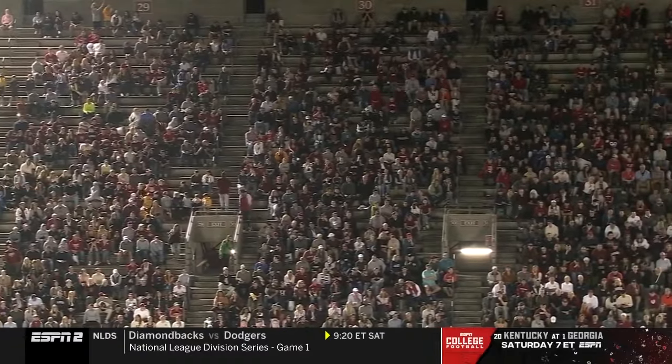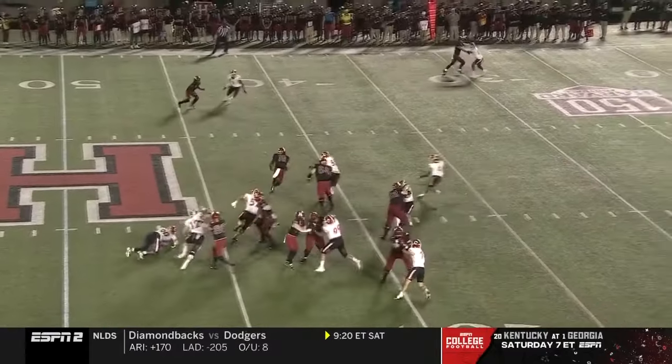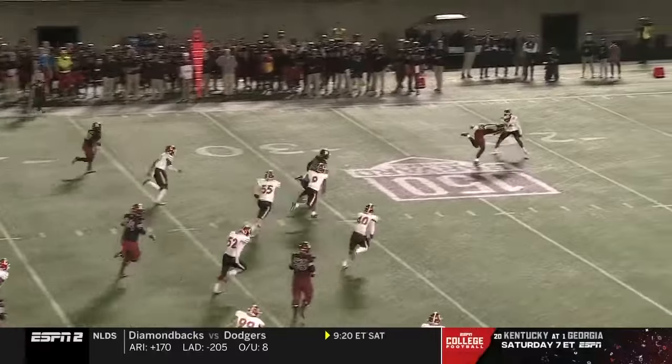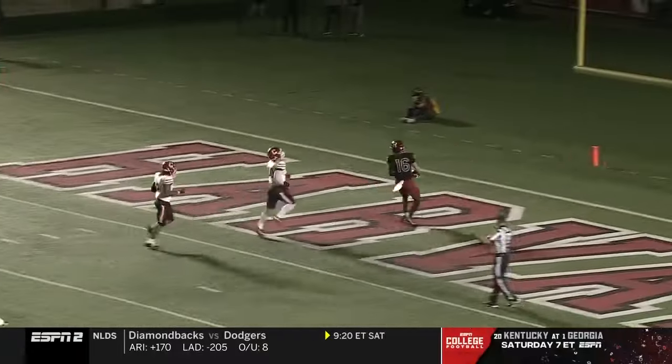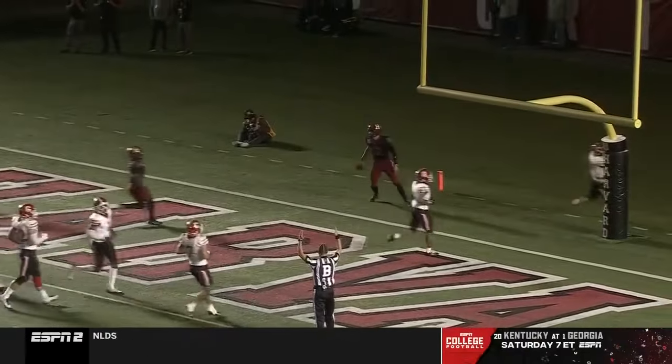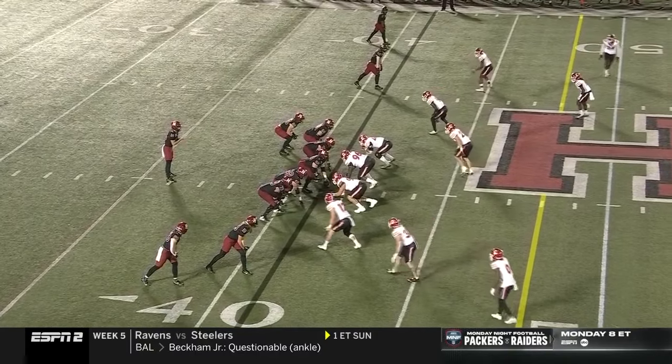Great crowd here tonight for this matchup between Harvard and Cornell on a beautiful night here in the Boston area. DiPrima's got a big opening left side, he's got help downfield, and DiPrima is gone for another Harvard touchdown — 42 yards, 13-0 Crimson.